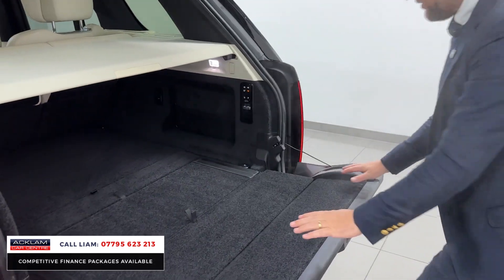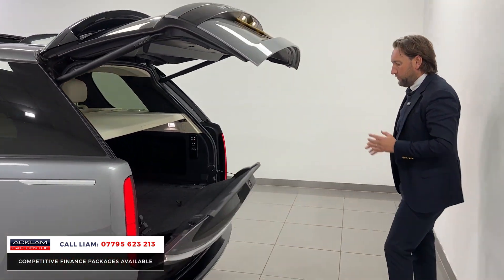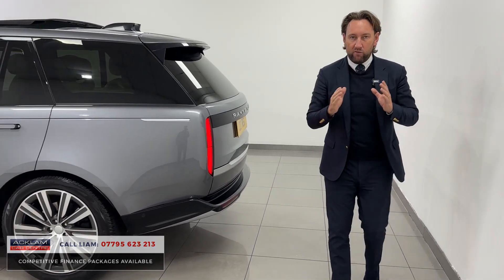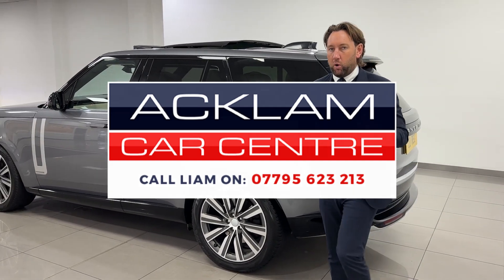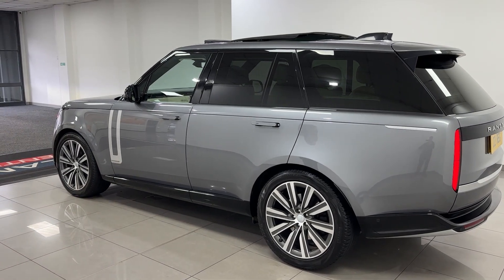You can always tell how this car's been maintained — it's immaculate, the leather is beautiful. Polino leather, Autobiography, Eiger Gray, 4.4 V8 — best-priced car in the country at what we've advertised it for today. Get yourself in touch, give us a call — it's a great buy.